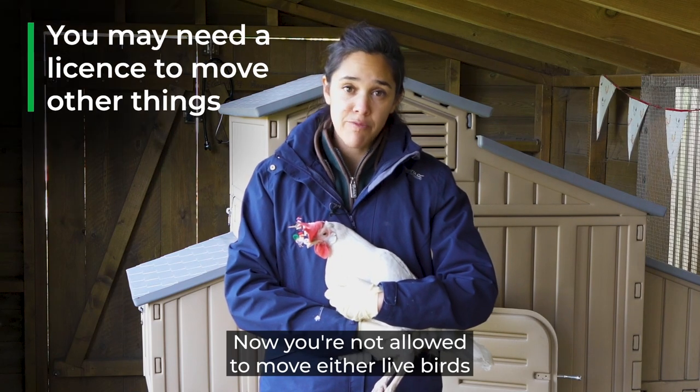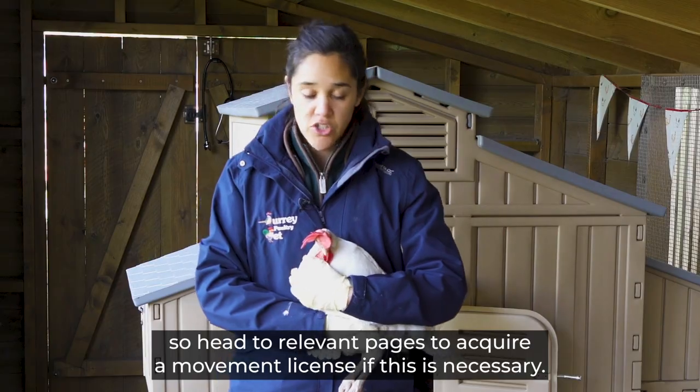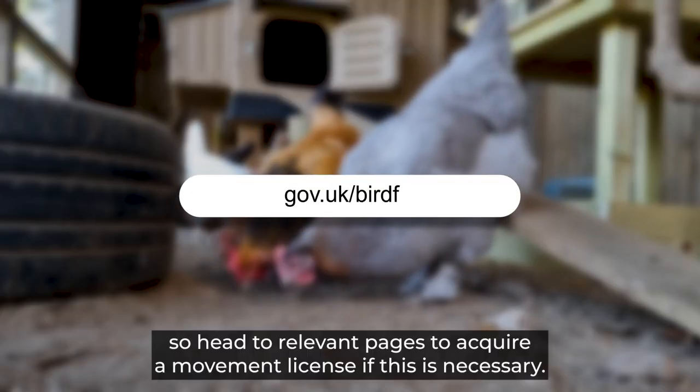You're not allowed to move either live birds or hatching eggs without a licence, so head to the relevant pages to acquire a movement licence if this is necessary.